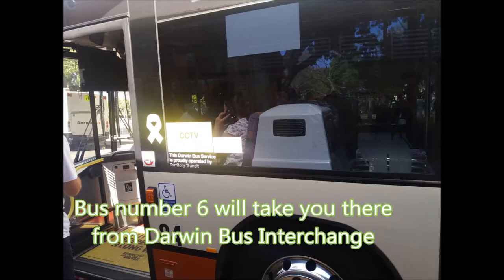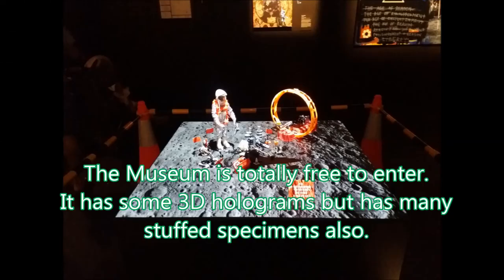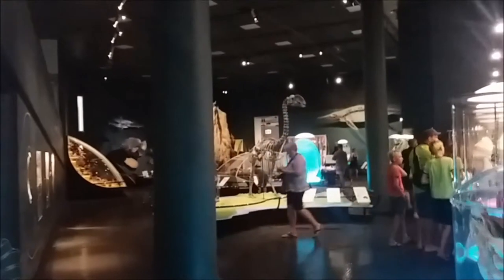Number 6: Museum and Art Gallery of Northern Territory. Bus Number 6 will take you there from the Darwin Bus Interchange. The Darwin bus costs $3 for the first 3 hours, but a day ticket is $7. They don't charge children, middle school, or high school students. The museum is totally free to enter and it has some 3D holograms as well as many specimens.